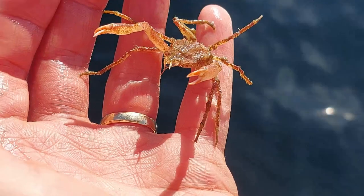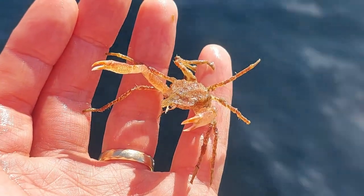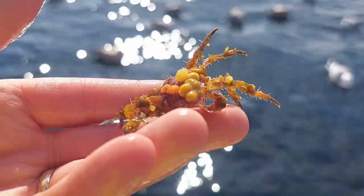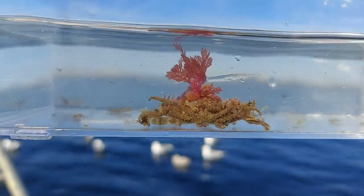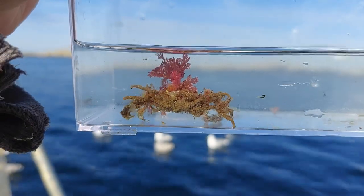I'm guessing this one has just molted as it hasn't got any stuff growing on it yet. Some of these crabs would have been absolutely perfect for my new crab tank the Krabby Tat, but sadly I hadn't started that tank yet when I got these guys. So all of these were released back into the ocean.